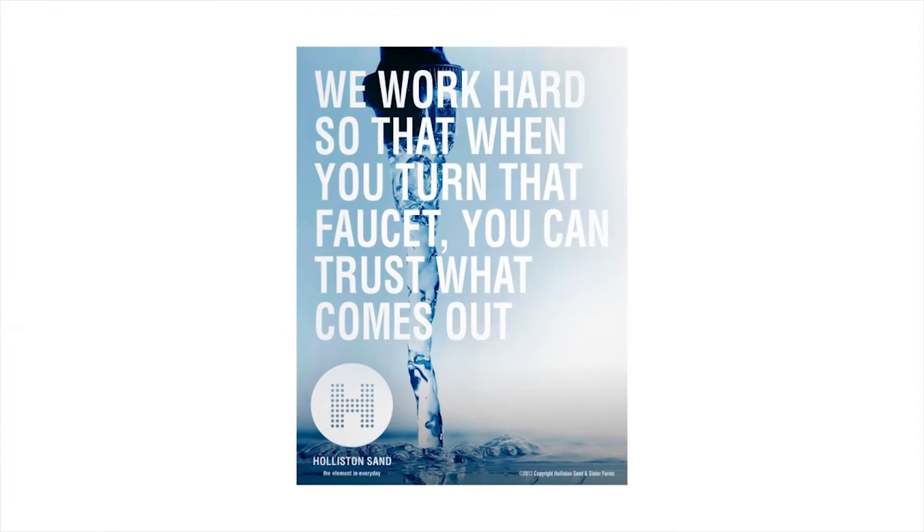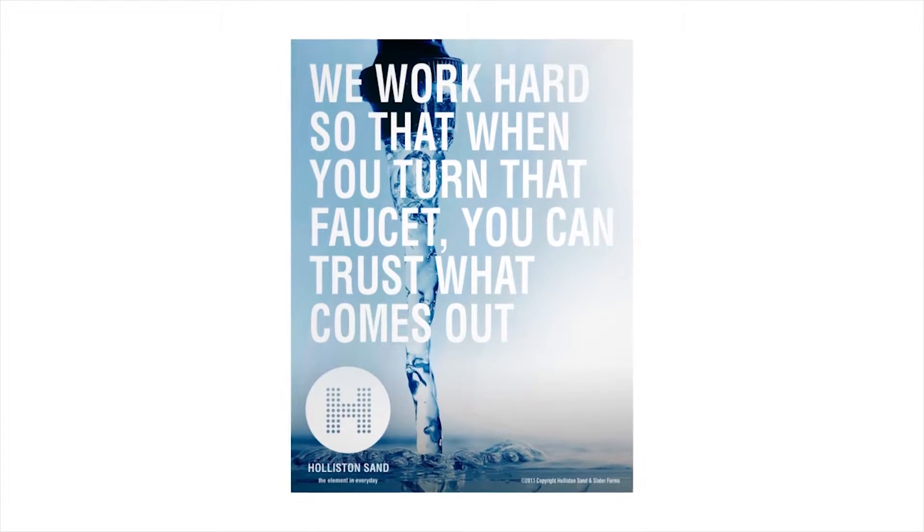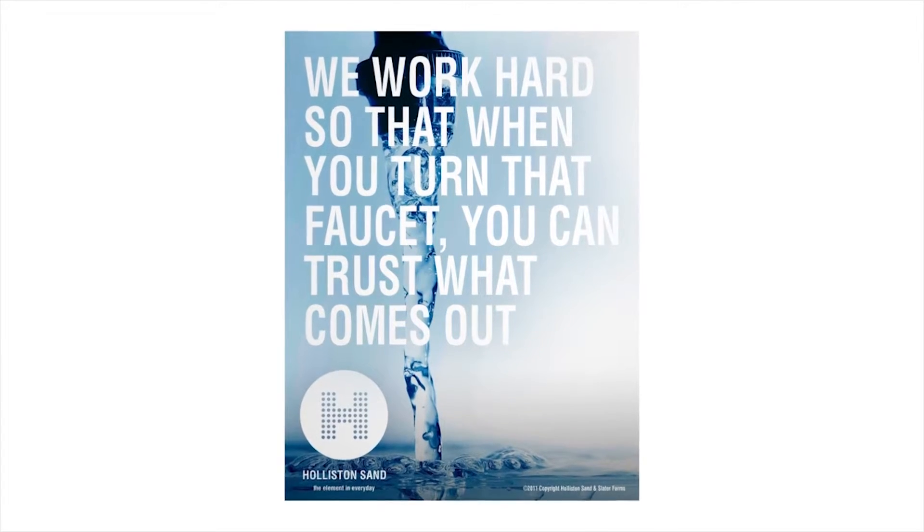This one's one of my favorites: "We work hard so that when you turn your faucet, you can trust what comes out. That's Hollison's Sand." That's what we're all about — the care, attention, and passion that we bring to this seemingly mundane product. I think this ad kind of sums it all up for the brand.